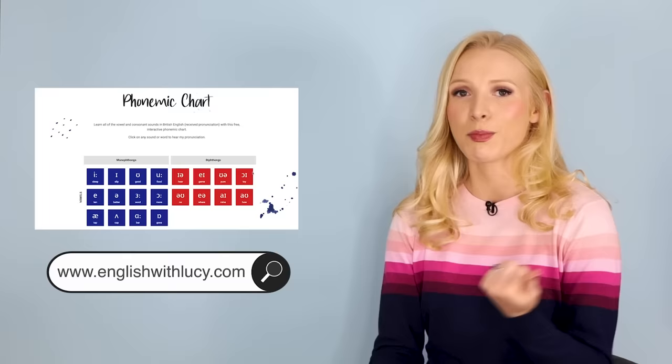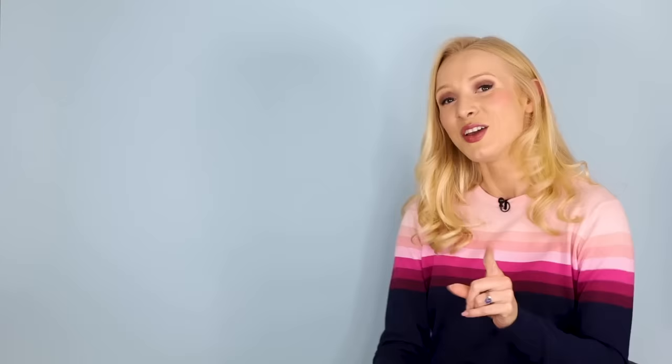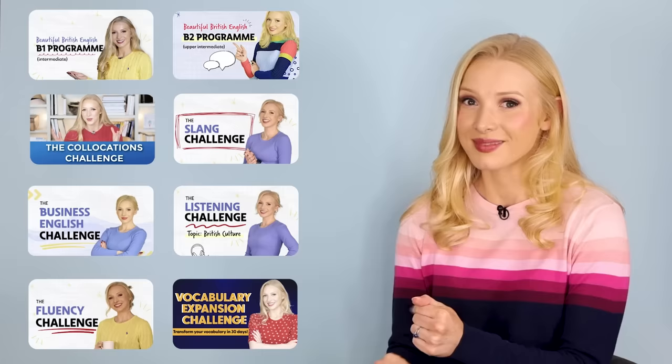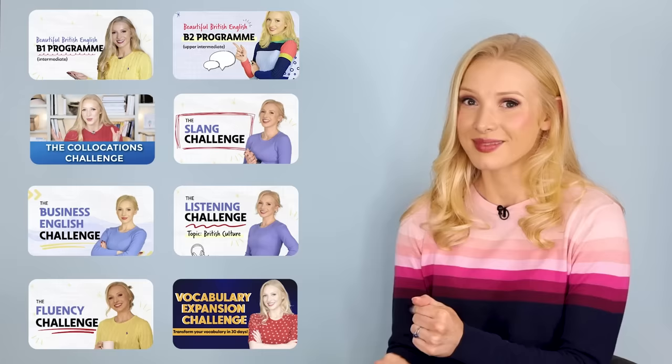Don't forget to connect with me on all of my social media — Instagram, Facebook, and my website englishwithlucy.com, where I have a fantastic interactive pronunciation tool. You can click on phonemes and hear me pronounce them and hear me pronouncing words that contain those phonemes. You can also check out all of my English courses — something for everyone, whether you want to focus on slang, vocabulary, business English, or nail one of the English levels like B1 or B2. I will see you soon for another lesson.